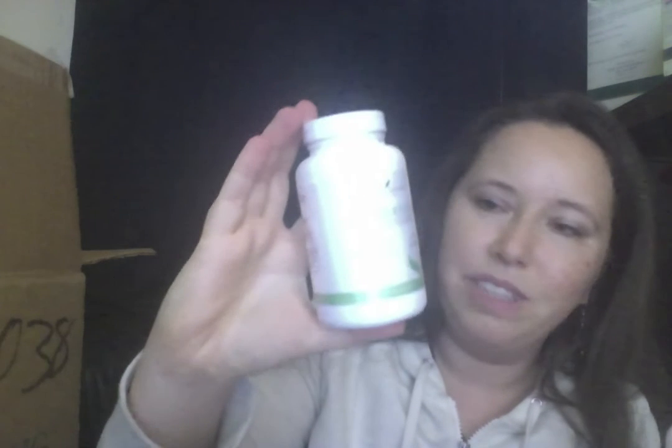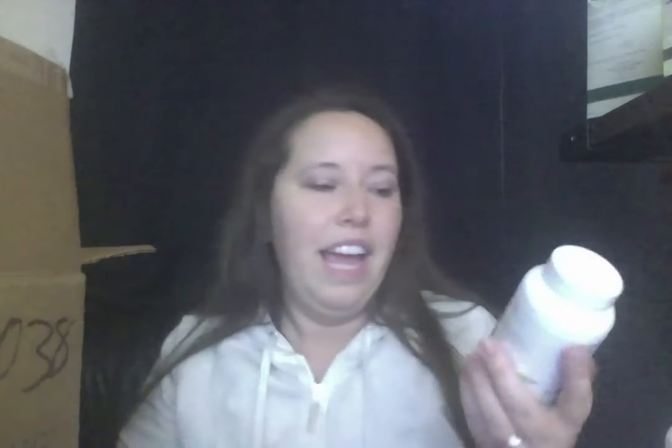I also got Multi-Greens. This is a supplement that has a bunch of different good greens in it like kelp, lemon, spirulina, barley grass, eleuthero, alfalfa — it even has bee pollen and an essential oil blend. It's good to support energy levels and healthy blood. I love Multi-Greens.